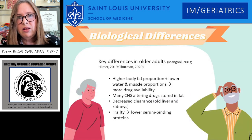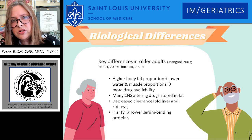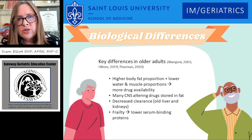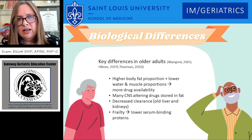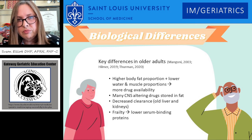The biological differences in older adults are vast. They have a higher body fat proportion and lower water and muscle proportions, which means there's more drug available in the system. Many of the CNS-altering agents are stored in fat, and older adults have decreased clearance because of aging liver or kidneys. If they're frail, it's compounded yet by having lower serum binding proteins.